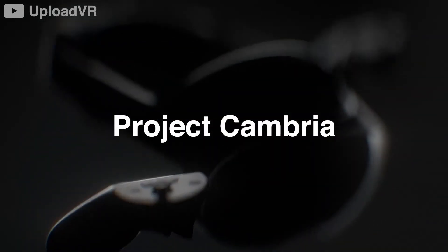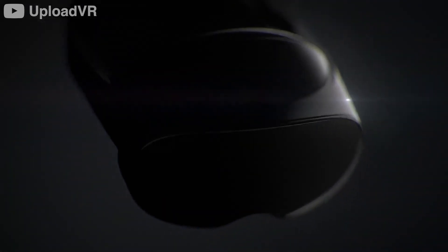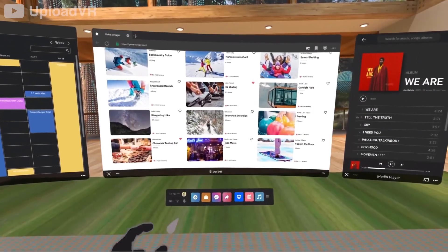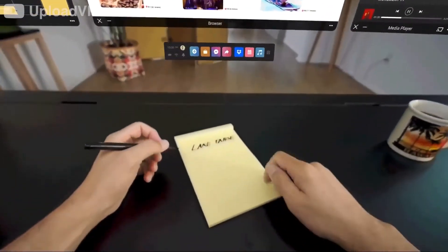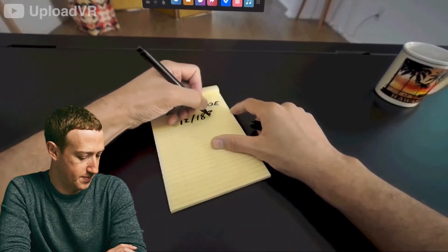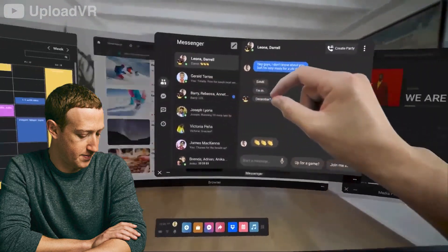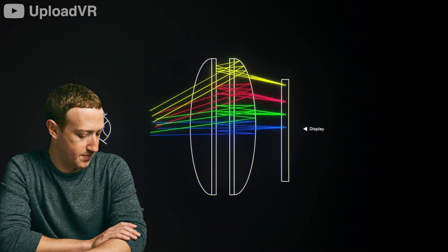The new headset, codenamed Project Cambria, will be a high-end device with a matching price tag. Reports have suggested that this might be the rumored Oculus Pro with a powerful processor, high-resolution screen, and improved hand tracking. Mark Zuckerberg said last month that the firm plans to unveil this headset next year, so thankfully we don't have to wait as long as we do for the haptic gloves.